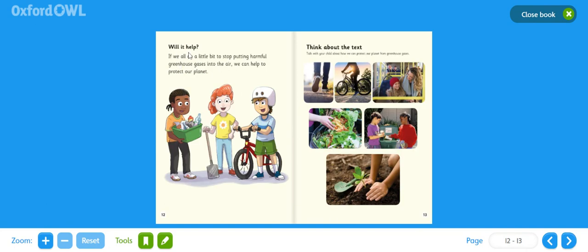Next page: will it help? If we all do a little bit to stop putting harmful greenhouse gases into the air, we can help to protect our planet. So all positive steps, all little changes. It says 'think about the text' — talk about how we can protect our planet from greenhouse gases. Here we've got some photographs showing some of the positive changes that people are making.